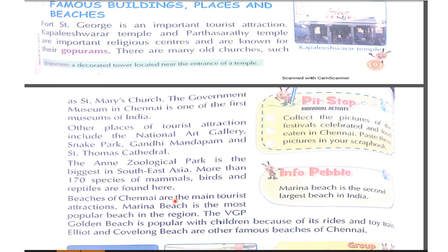Beaches of Chennai are the main tourist attractions. Marina Beach is the most popular beach in the region and is the second largest beach in India. The VGP Golden Beach is popular with children because of its rides and toy train. Elliot and Kovalam Beach are other famous beaches of Chennai.